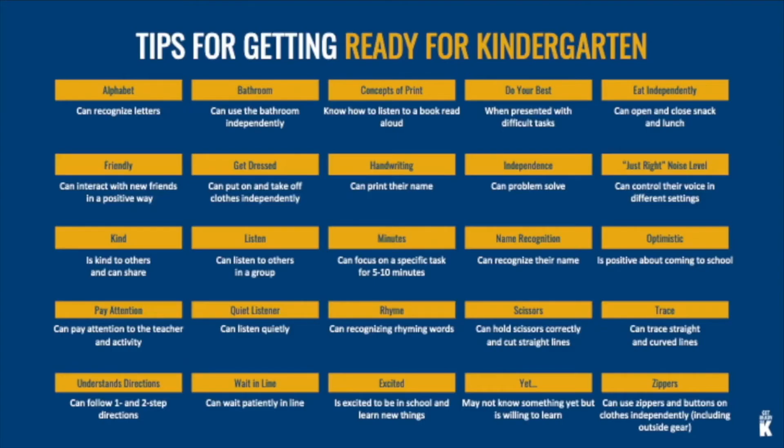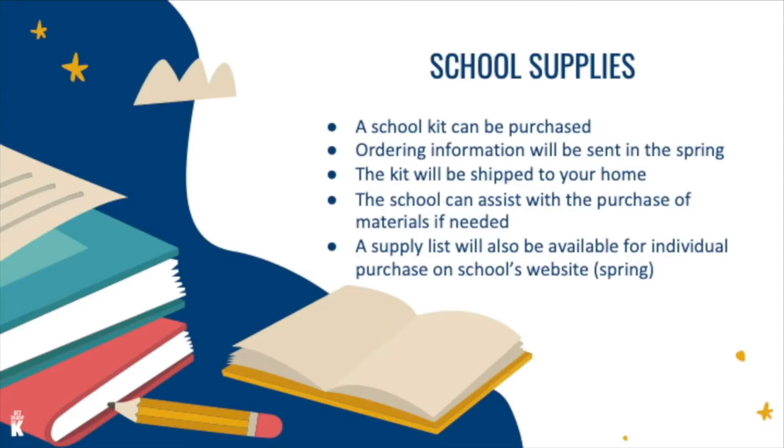Next up are the tips for getting ready for kindergarten. This was mailed to our kindergarten families, so it may look familiar. We won't go through the entire list, but it's useful as you prepare for your child's transition. School supplies: a kit can be purchased — order forms will be sent in the spring, and the supplies are delivered to your home in August. The school supply list is also available on your school's website and can be purchased on your own. Should any family need assistance with purchasing supplies, please reach out to your school office.